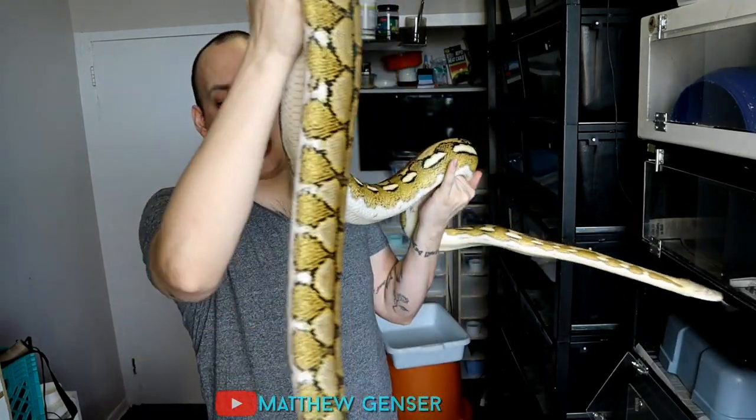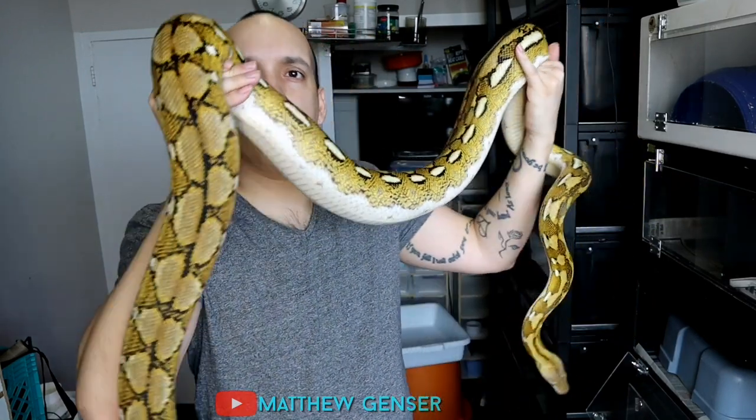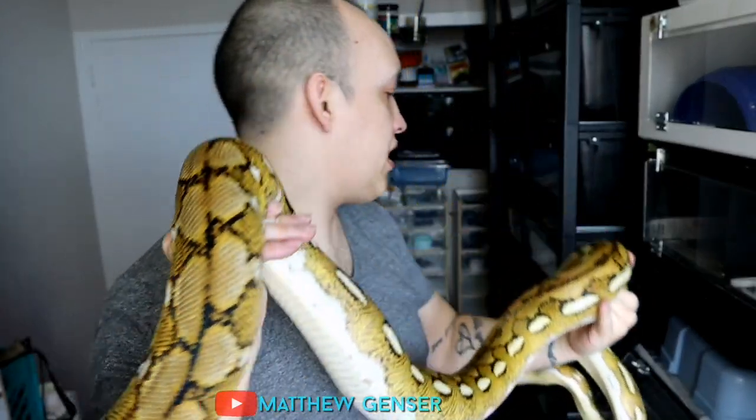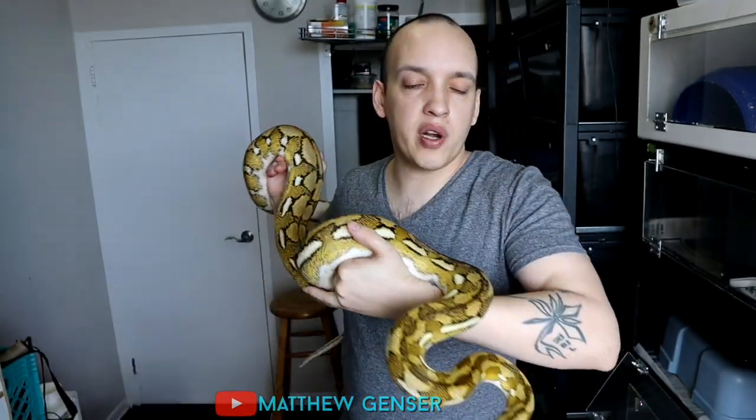Jasmine just ate as well, but Jasmine has always kind of been a sweetheart. Super Dwarf. She's a fire tiger and she's het albino. I think she might even have some eggs right now, so that's exciting. Very beautiful snake, and she's a real sweetheart too.